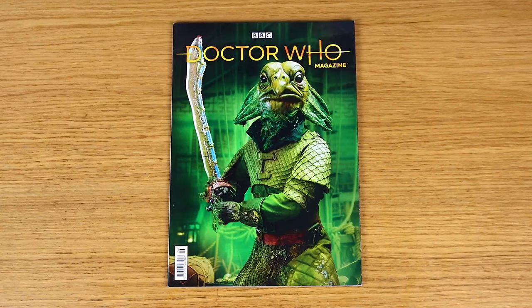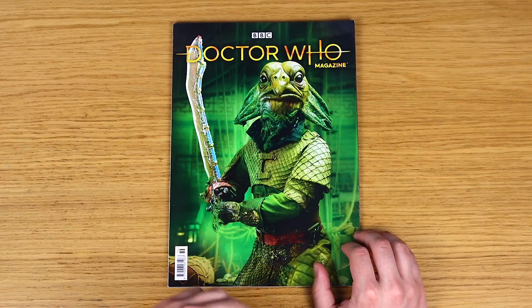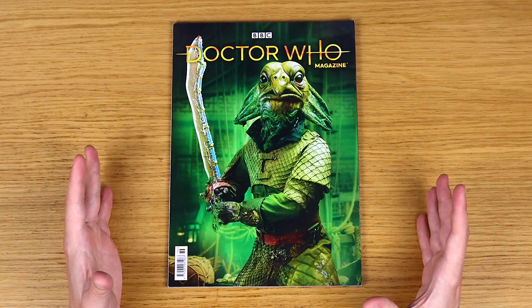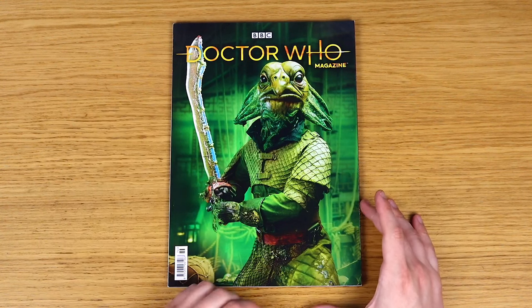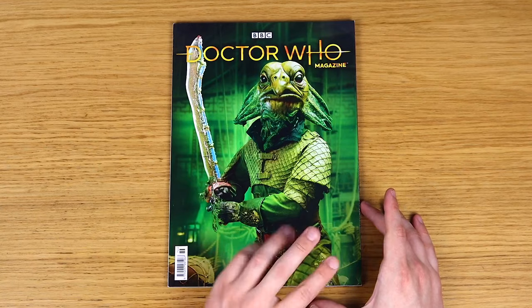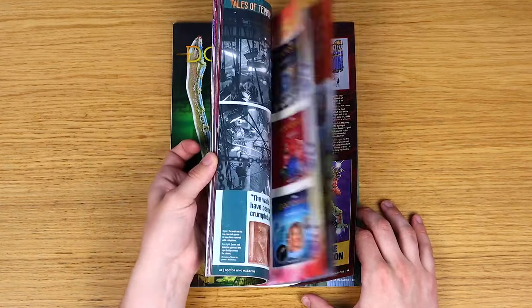First of all we have Doctor Who Magazine issue 576, the issue that came out at the start of April, sort of leading up to the broadcast of Legend of the Sea Devils. There was lots of great stuff in here about that story, lots of great interviews and behind the scenes bits. Obviously a fantastic cover with one of the Sea Devil warriors on the front, a lovely green colour scheme.